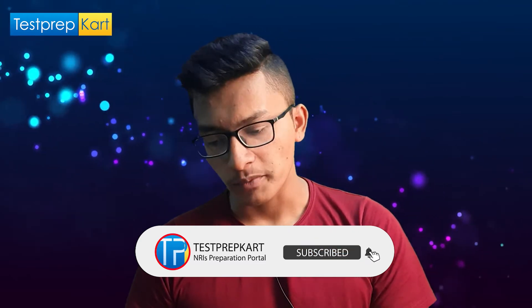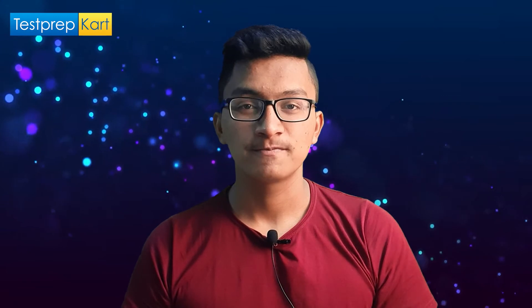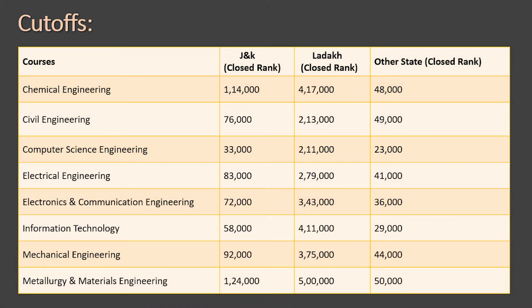Now the most important topic — the cutoff. Knowing the target rank is essential to get admission into a particular stream in a particular college. The cutoff is divided into three sections: Jammu & Kashmir category, Ladakh category, and Other State category. The data is based on previous year figures, so it may change but gives a useful target.